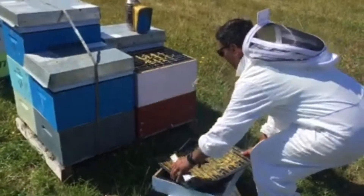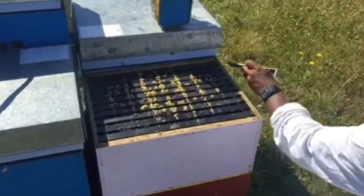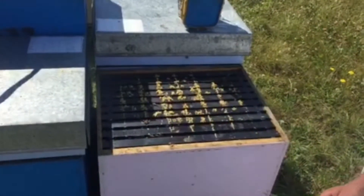We also have areas within the hive where bees like to place propolis around the tops of the boxes, and that comes to us in the form of scrapings.